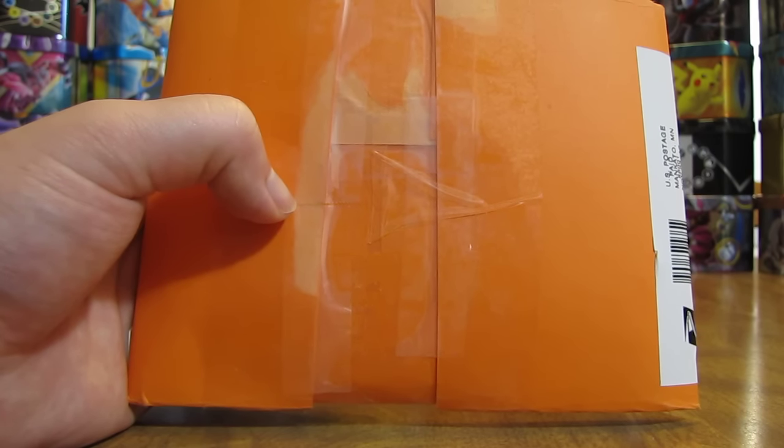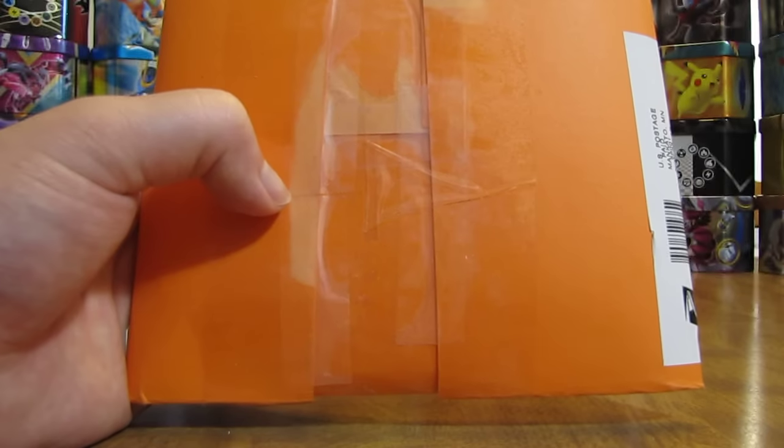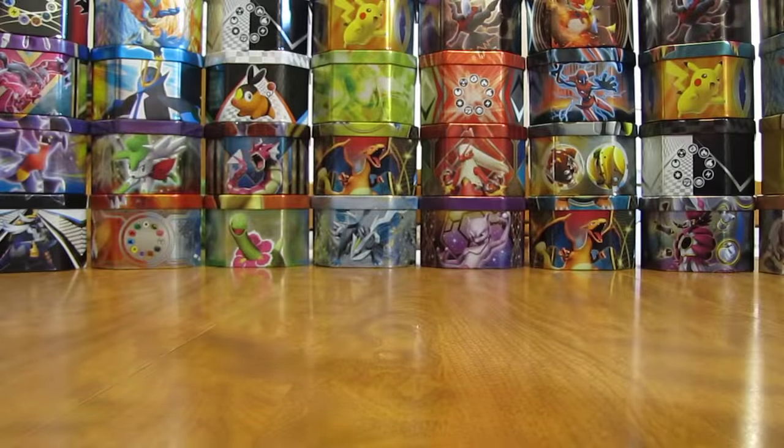Hey YouTube, this is Primetime Pokemon. I have some free cards by mail to open up today. These ones came in an orange colored envelope and it's from Quincy, so I'll open it up.